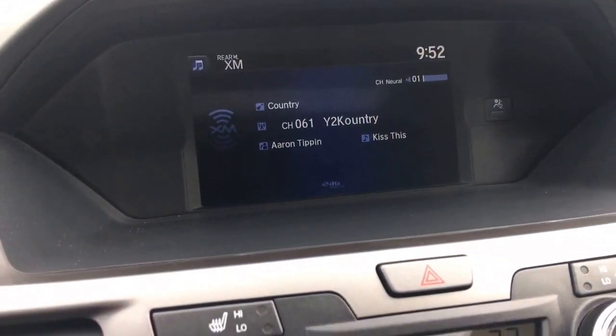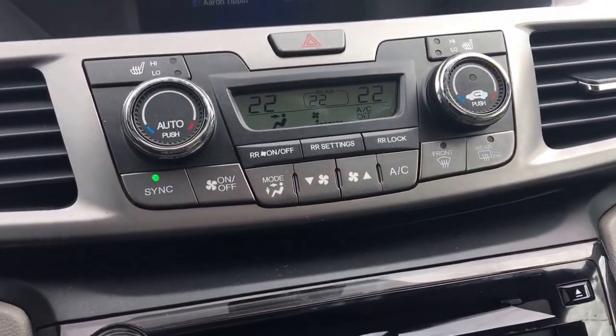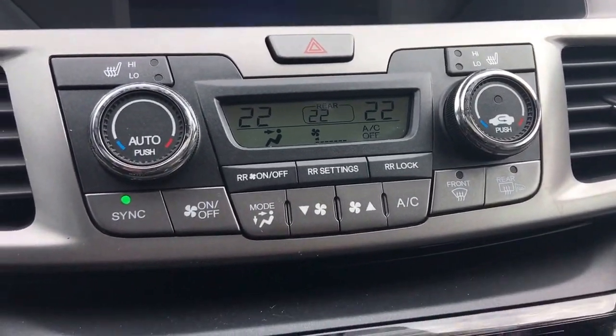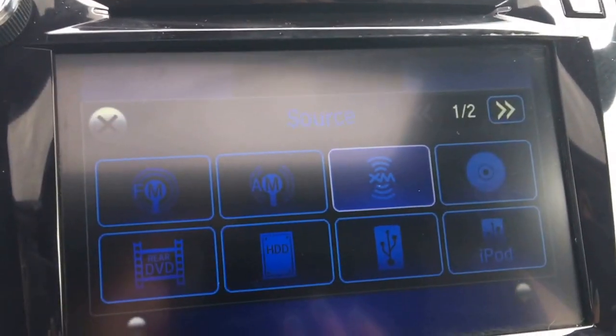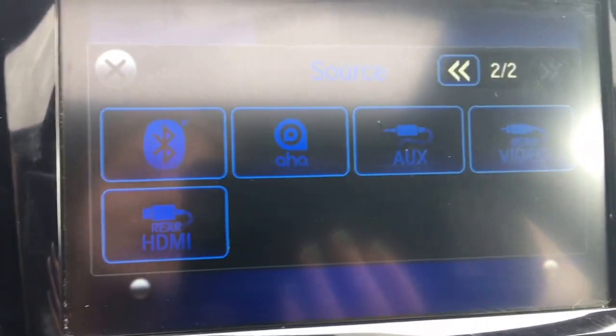We have our upper display screen, and we've seen how to navigate through it. We have our tri-zone automatic climate control right in the middle with heated seats up front. Moving down, we've got our lower touch screen display which we can navigate through as needed — check out all these different ways to listen to your music.